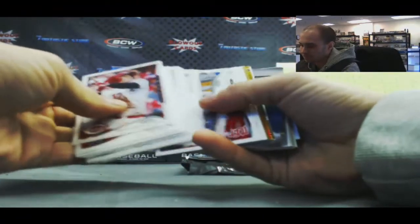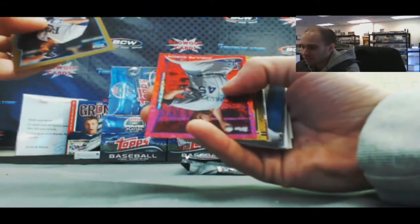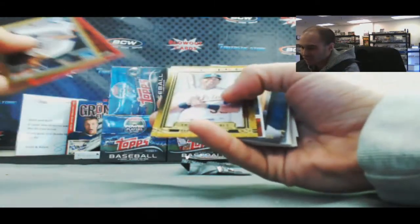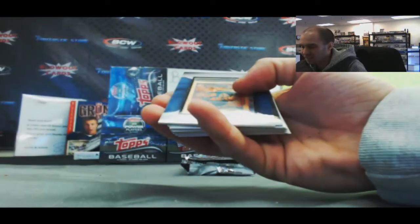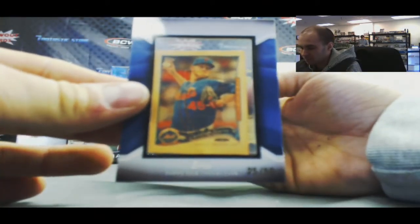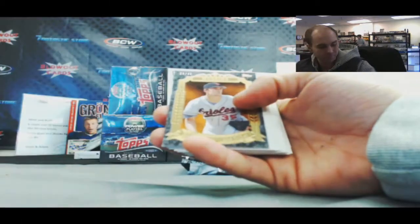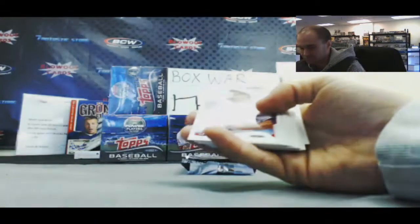We've got Silk coming up. David DeJesus. Chasin, Cespedes, Machado, Griffey. And very nice — Zach Wheeler Silk, 25 of 50. And Mike Mussina — this one's actually numbered to 99. Before They Were Great.